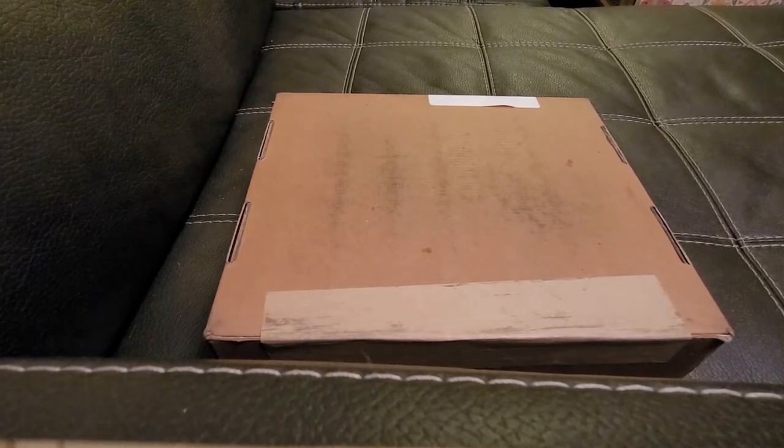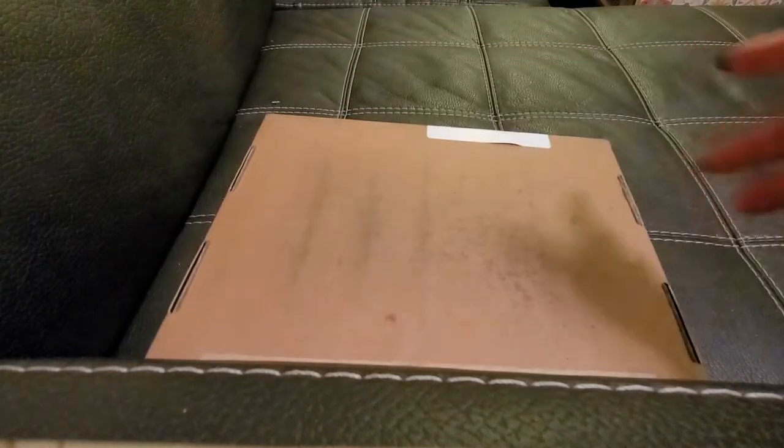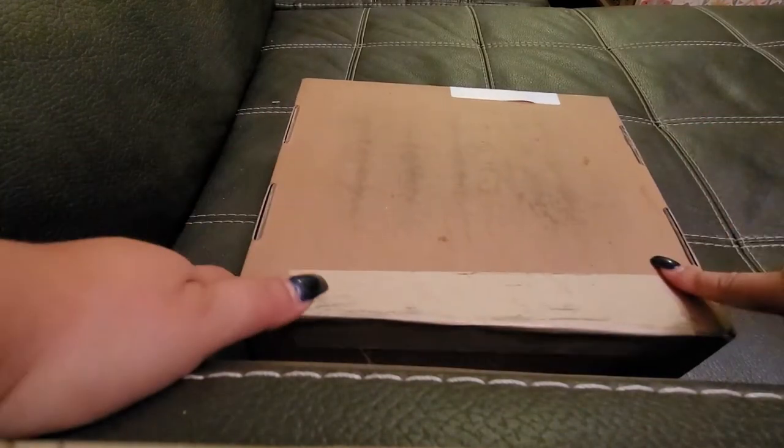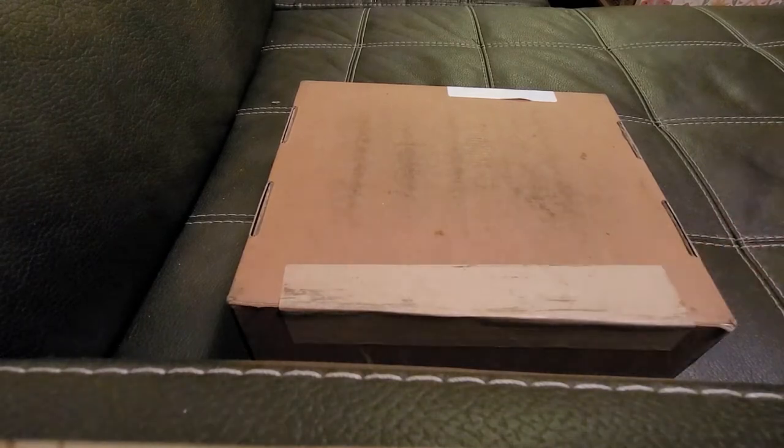Hello everyone and welcome back to my channel, my name is Cosmina. In today's video, as you can see, I have a mysterious box. We do have a Charlotte Tilbury order that I put in on Black Friday. This is the most expensive order I've ever put in from a brand I've never tried — well, I tried her lipstick.